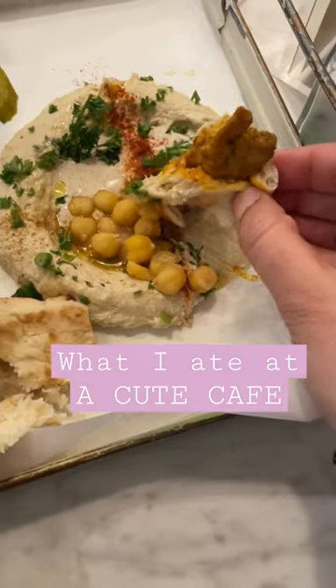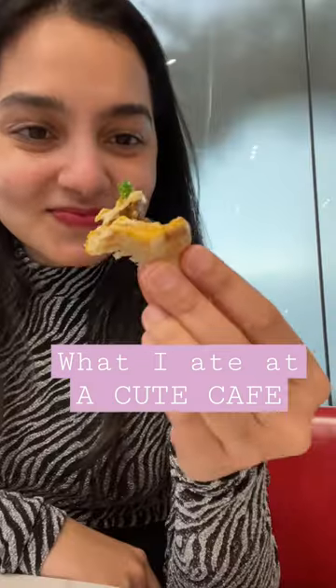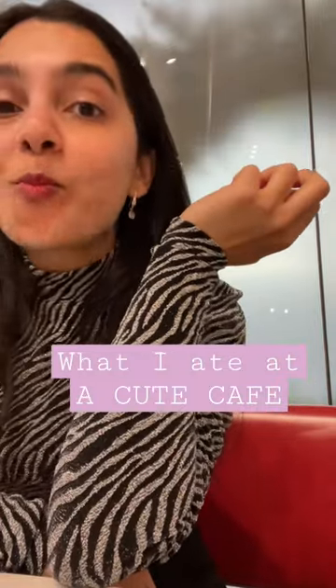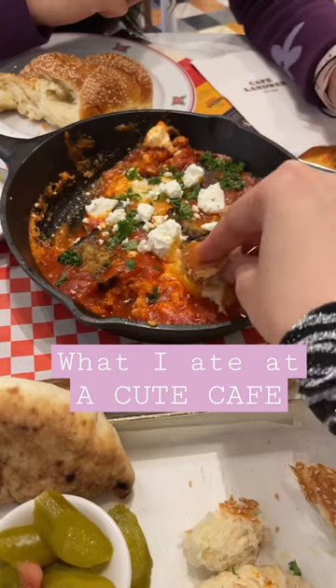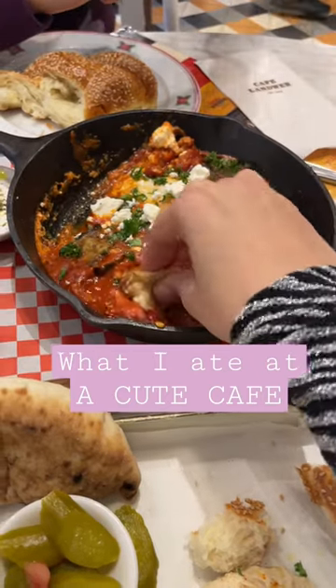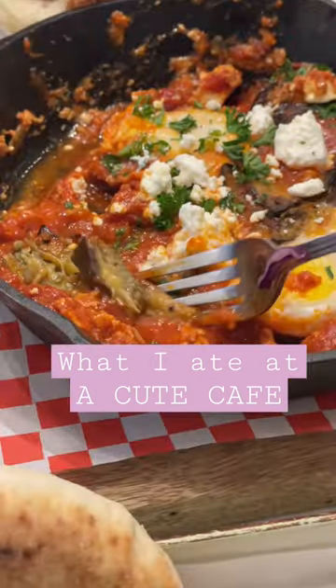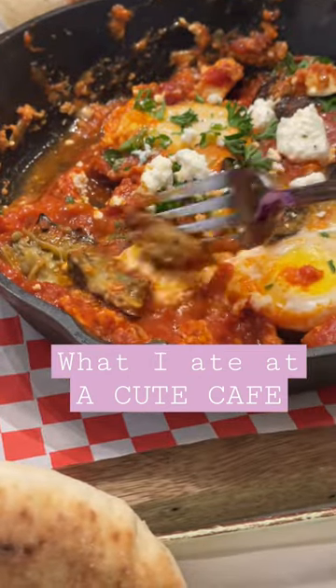I ate the pita bread with some chicken and hummus and oh my god, the taste was so heavenly — the flavors were just so perfect. Time to try some shakshuka, and I must say I was really impressed. The flavors were just amazing, and the eggplant — oh my god, that stole my heart.